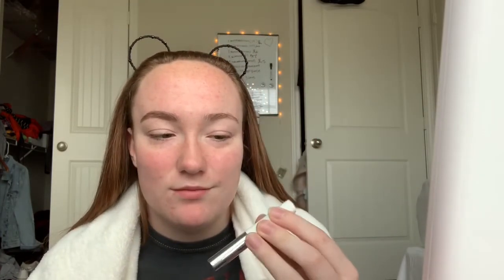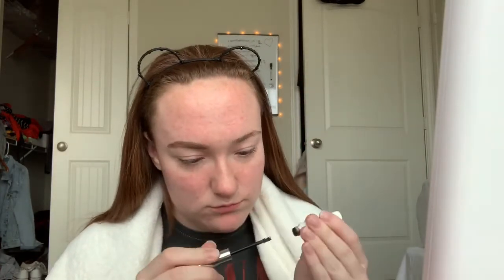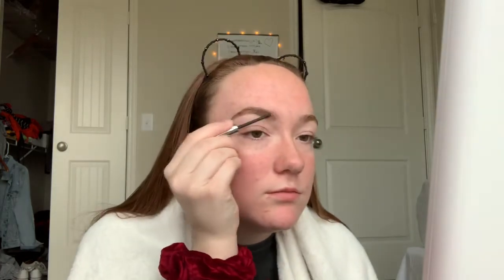And then you take Glossier Boy Brow. I'm kind of running out — I might need to buy some more.